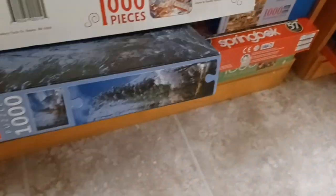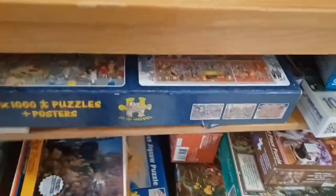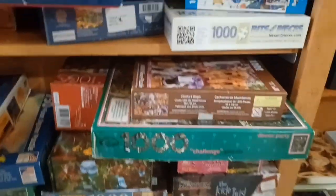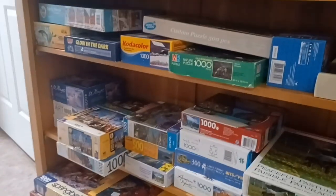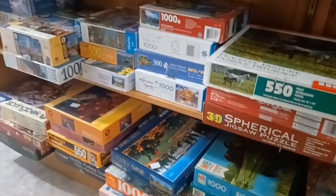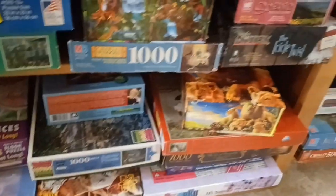They've got some puzzles — lots of puzzles. Anything good? Any like G.I. Joe puzzles, Transformer puzzles, MOTU, WWE? I don't see anything.